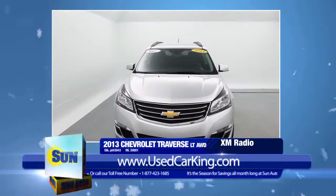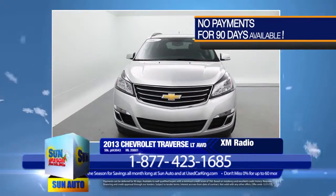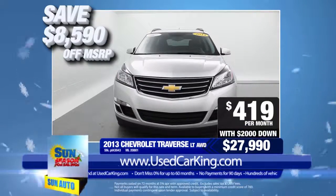There's so much more. Take a look at all the photos, video, and features online now at usedcarking.com. The manufacturer's suggested retail price is $36,580, but you can take this home for only $27,990, or just $419 per month.